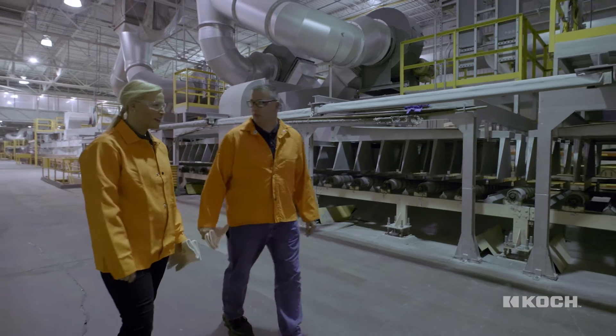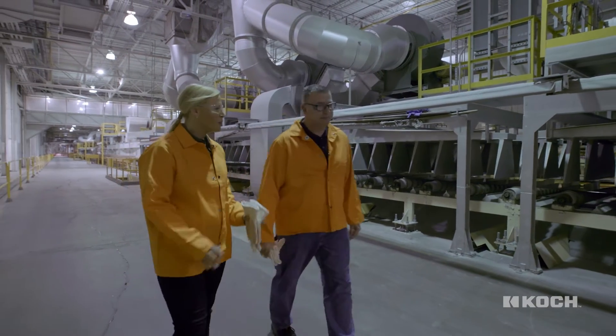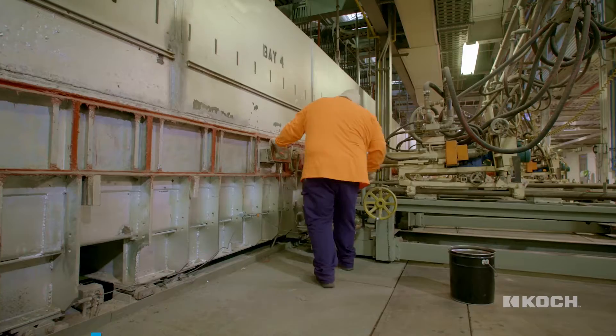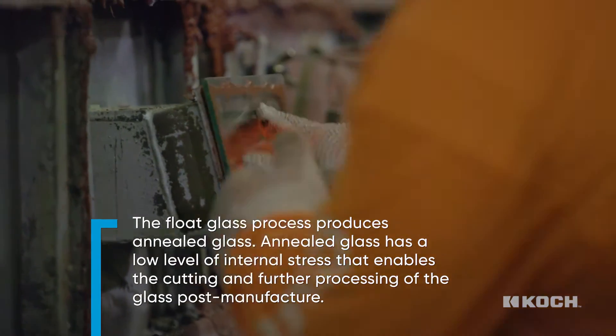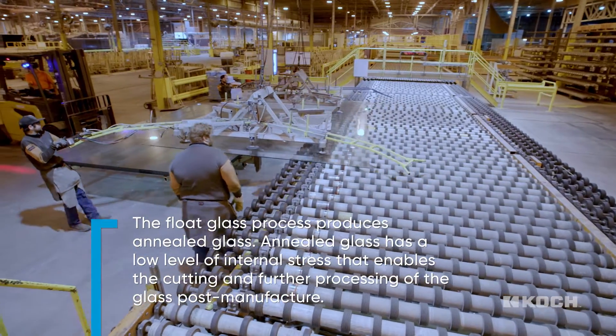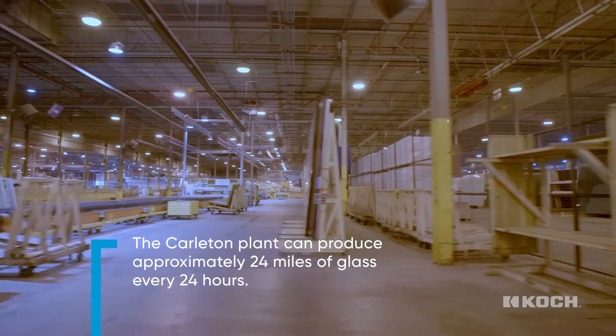This large sheet of glass can be cut down to whatever the customer requires. We can produce north of 20 miles of glass in 24 hours. Here at the lower line, once the ribbon gets to this point, we're actually cutting and trimming the glass to the precise size that our customers need.